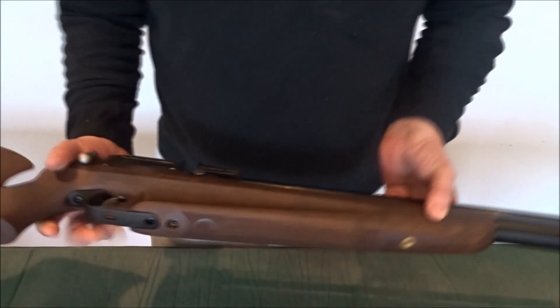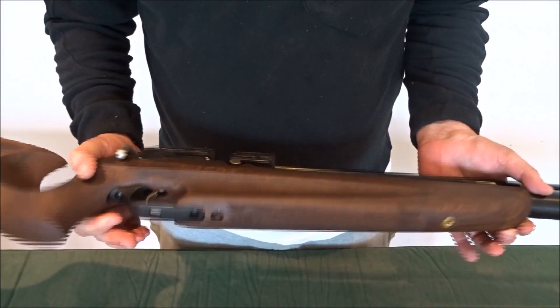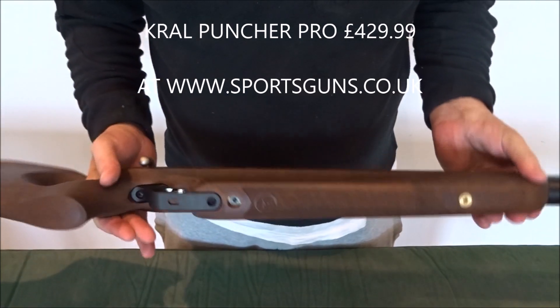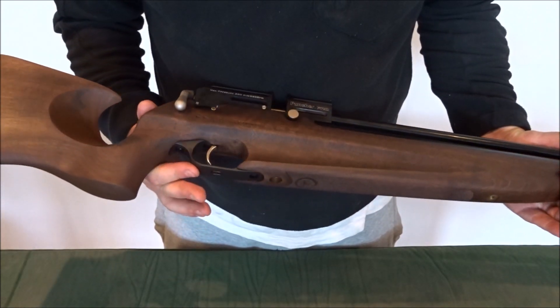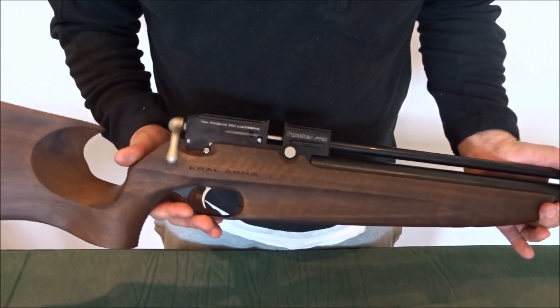New from Kral Arms is the Puncher Pro, a full walnut stock, full powered PCP gun. Kral Arms from Turkey are becoming well known in the air gun world for manufacturing quality PCP and spring guns.